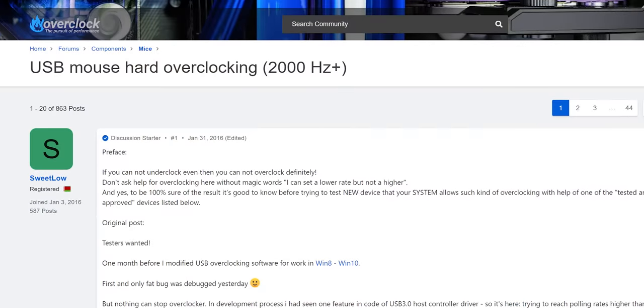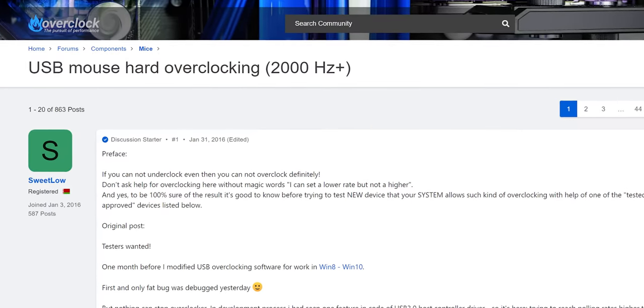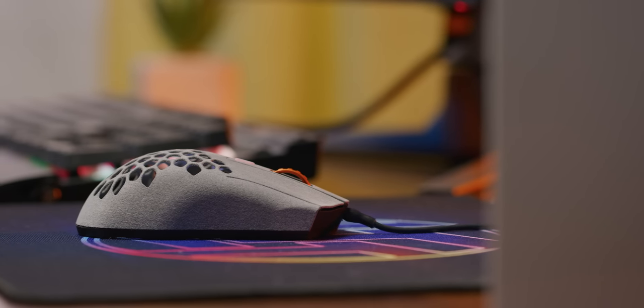It is possible to overclock a small number of gaming mice to 8,000 Hertz that don't have support for it out of the box. But for most mice, the maximum 1,000 Hertz polling rate is hard-coded into the drivers, which means, unfortunately for all the other mouse makers, that the AtomPalm Hydrogen is legitimately the most accurate mouse on the market.